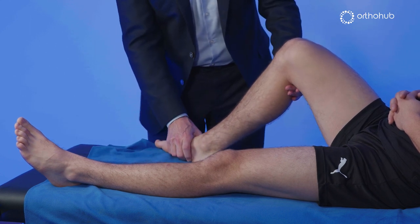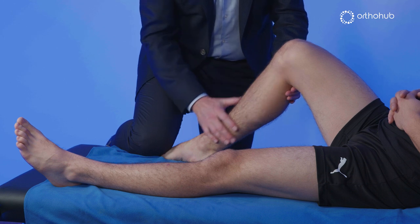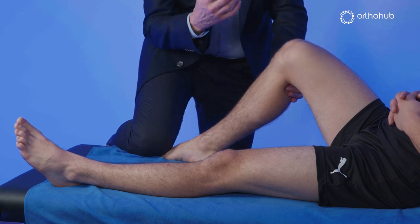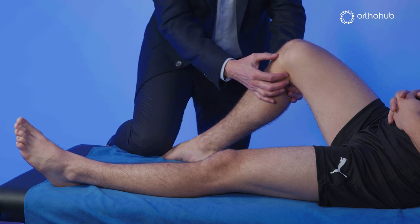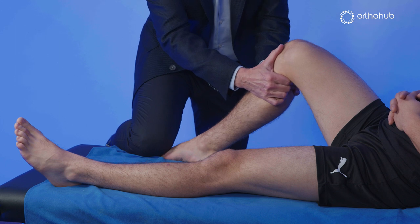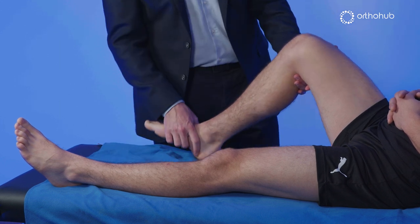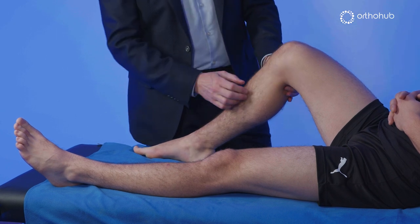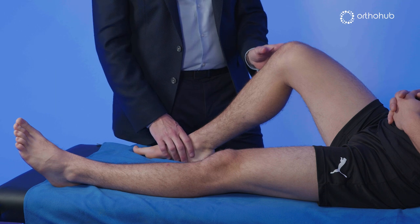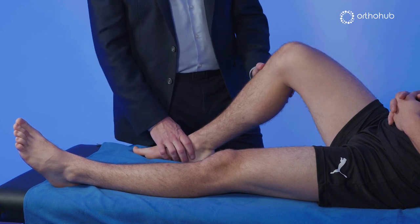I do the same in external rotation, where I'm looking to tighten the deep MCL. From our research at Imperial College it's clear the deep MCL is a very important secondary restraint to anteromedial tibial rotation with the ACL, and when it's intact it abolishes the anterior drawer. So persistence of anterior draw with external rotation indicates a failure of the deep MCL complex, while failure of abolition with internal rotation suggests there's a posterolateral corner problem.